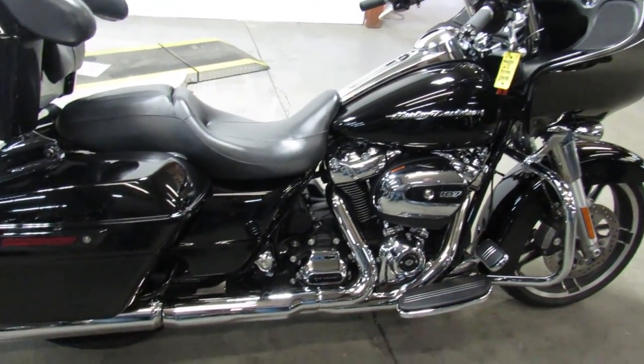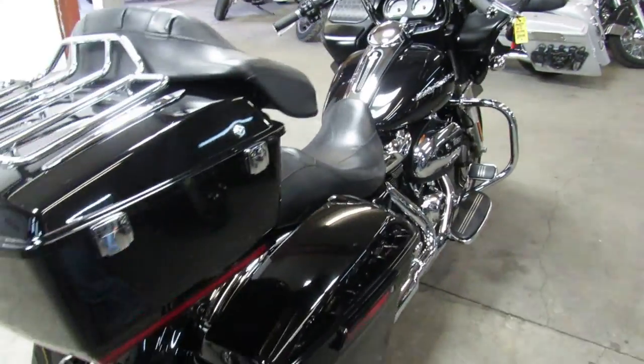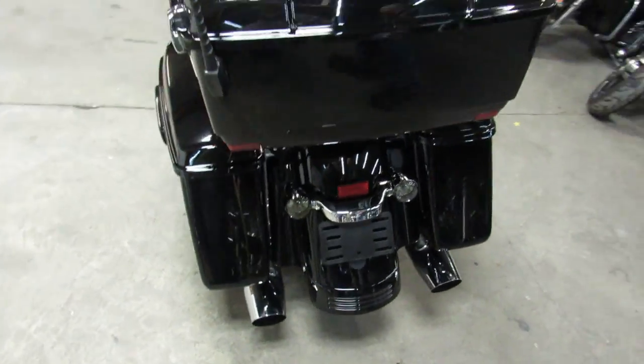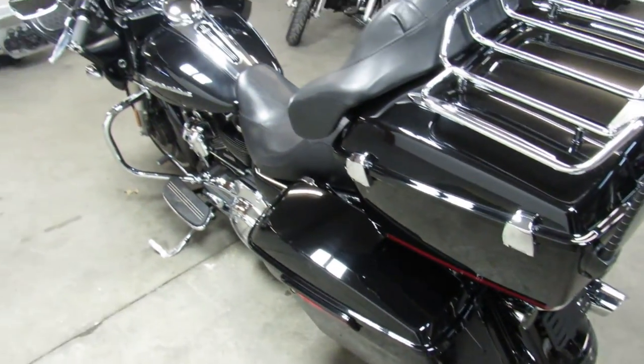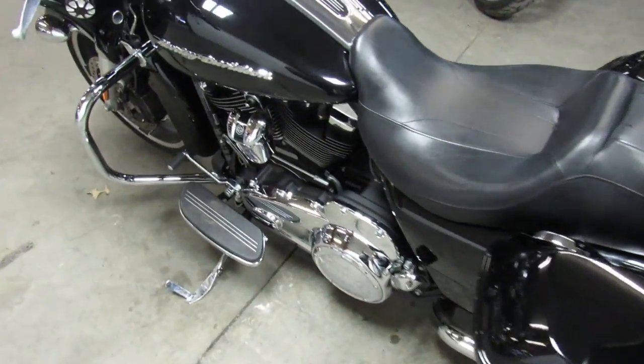Hey, what's going on guys? It's Approval Power Sports doing some videos on our used Harley Davidsons. We got over 450 used Harleys in our showroom. Anybody looking for one, we got it — from Street Glides to Fat Boys, Road Glides to Road Kings, Ultra Classics, CBOs, Sportsters. Anybody looking for one, we got it.